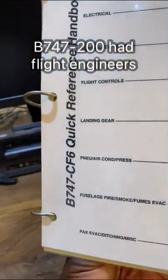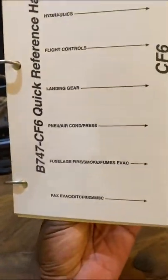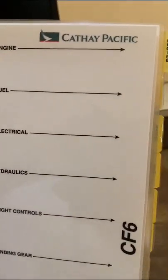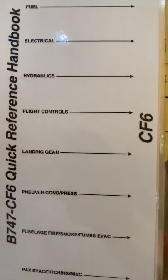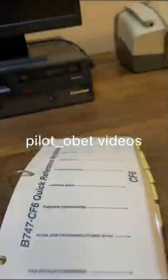Hi guys, with my Boeing shirt here — 747-8, no less. Got a new discovery here in my library in Zimbabwe. Look at this — found this here: CF6 Quick Reference Handbook, Boeing 747 CF6-powered classic.